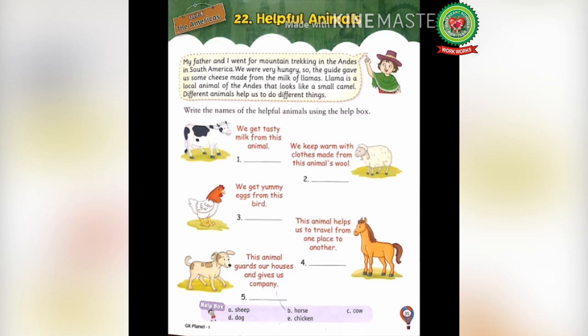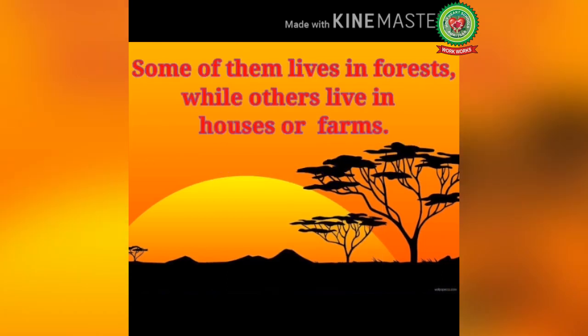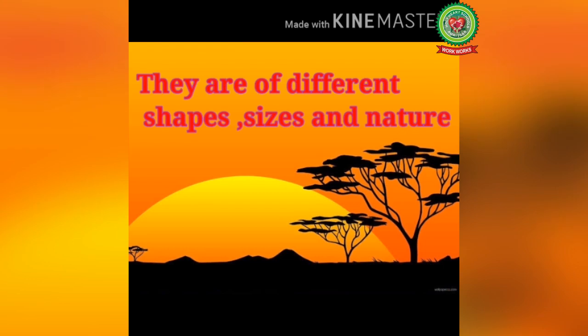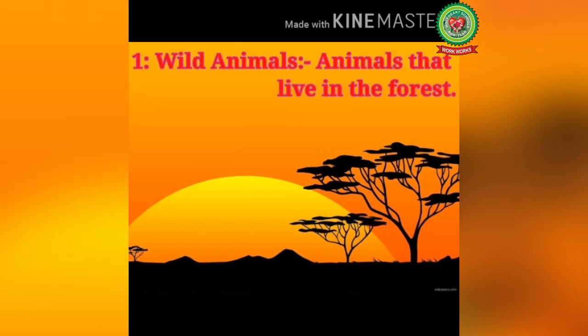We can see different types of animals around us. Some animals are big while some are small. Some of them live in forests while others live in houses or farms. Just like us, they also need food, water and shelter for their survival. They are of different shapes, sizes and nature and are very helpful to us.